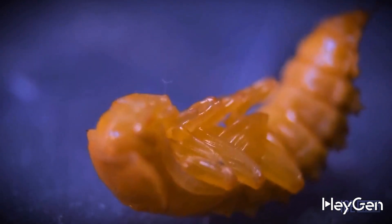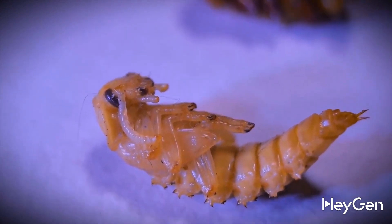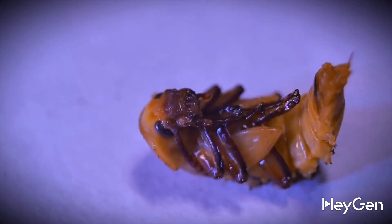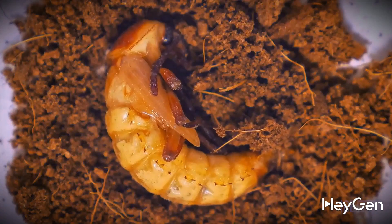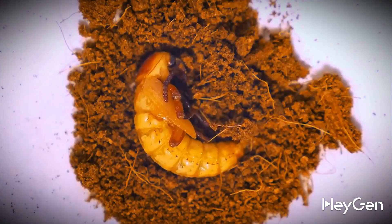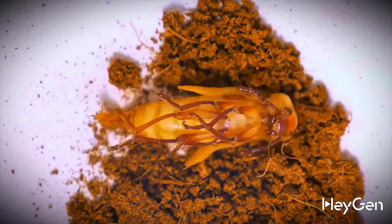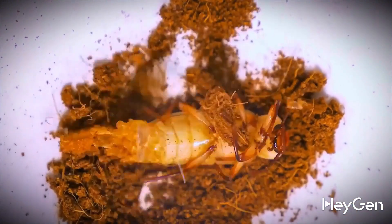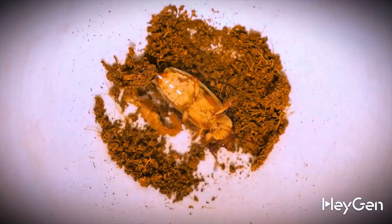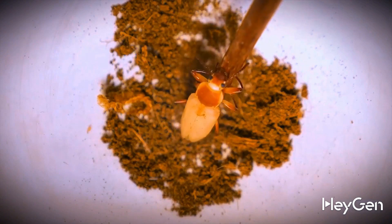For about another week the pupa completes some internal processes, becoming darker each day. And at one moment, literally in 20 minutes, it sheds its skin for the last time, spreading its wings and freeing its body from the old shell. And here it is — the newborn beetle, from a larva that spent most of its life eating only plastic.